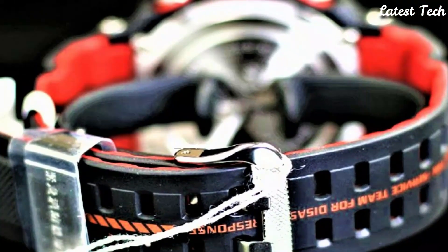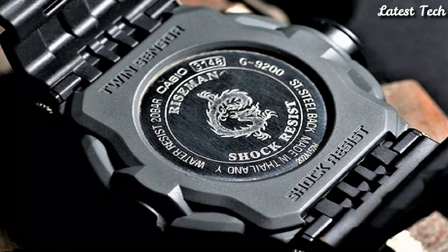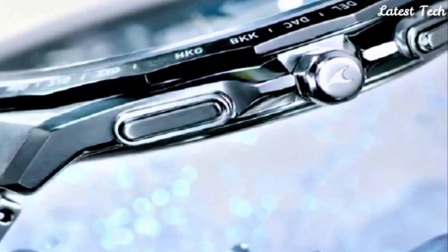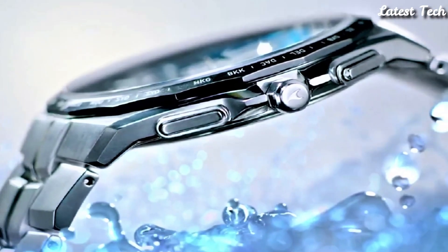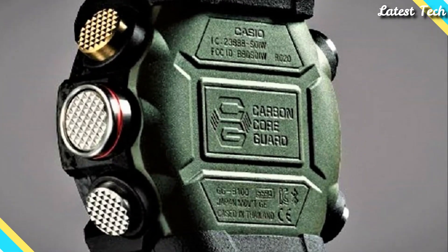Hello everyone, today I am going to show you the top best Casio watches for men of 2023 based on specifications. All the watches product buying links are given in the video description. Please like, comment, and subscribe to my channel.